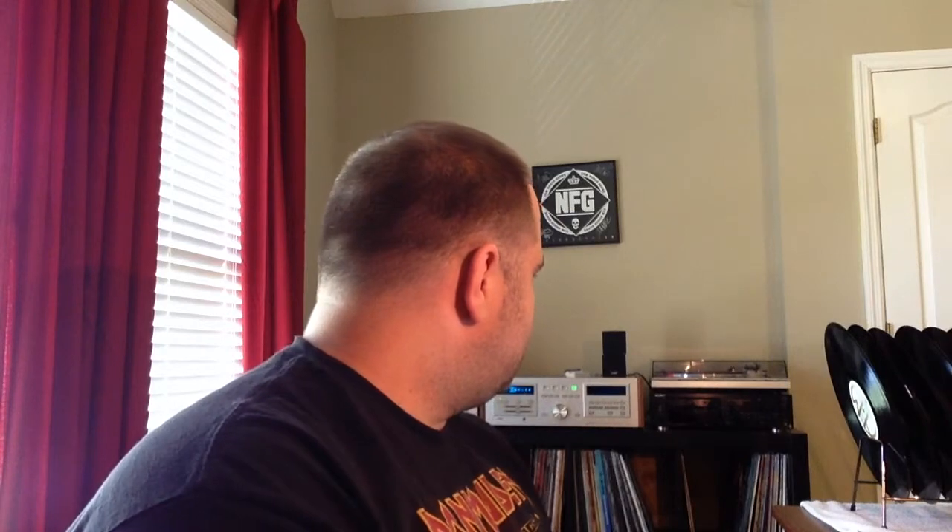First up, this is kind of a tribute to Robert Z. So Robert's got all of these MoFi pressings — Mobile Fidelity Sound Labs pressings of Bob Dylan's albums — and I don't think he's ever heard any because he never opens them. I ran across this copy for a really good price the other day and grabbed it. It was already opened. So here you go, Robert. This is what Bob Dylan sounds like on Mobile Fidelity vinyl.